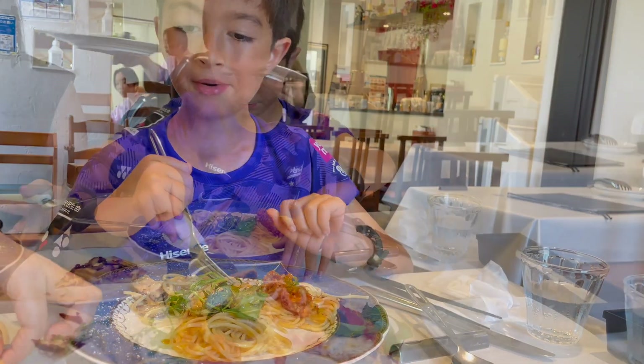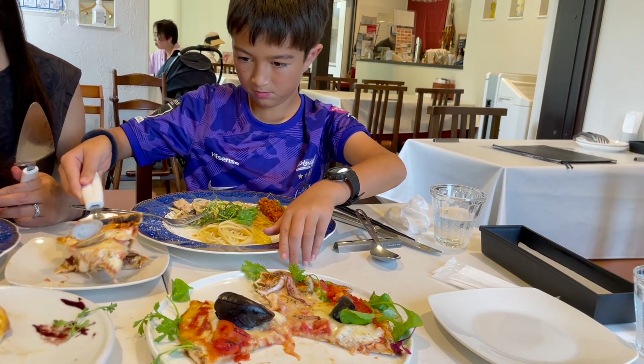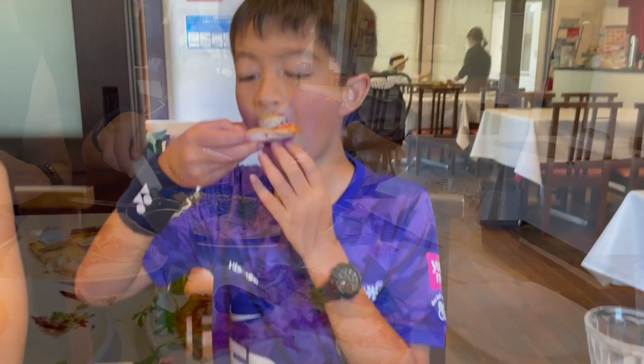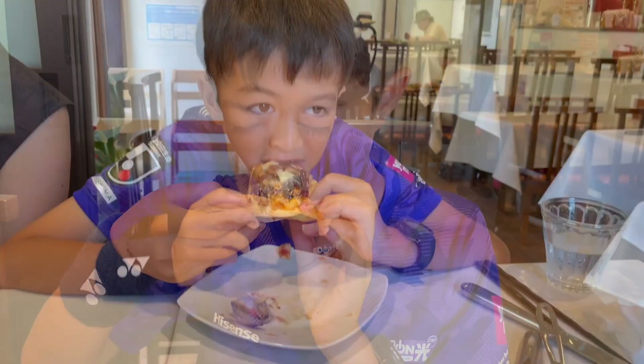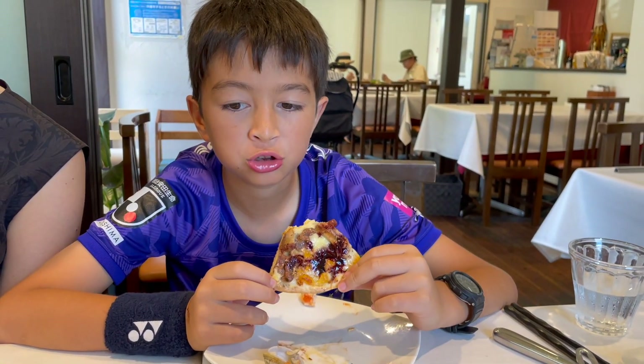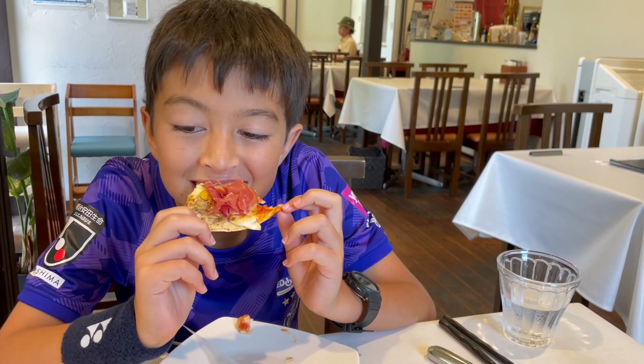I couldn't decide whether to finish all my pasta first or to keep swapping between it and the pizza. I liked that the pizza had a thin crust and each of the toppings was really flavourful. The pizza covered with Italian ham was my favourite.